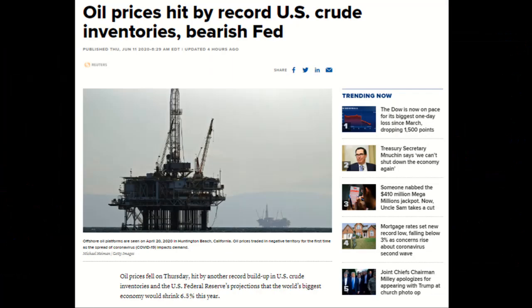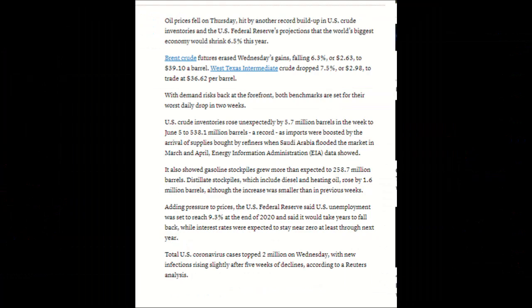Now I just wanted to touch base real quick on the oil inventories because it looks like they are still rising. They were reported to have risen unexpectedly by almost 6 million barrels last week to a record high of 538.1 million barrels, because all the Saudi Arabian tankers are starting to flood in. They also reported that gas stockpiles grew more than expected as well to 258.7 million barrels. Stockpiles which include diesel and heating oil also increased by 1.6 million barrels, so we're running out of room for everything. If this keeps up a little longer, NAT is going to wish they had twice as many tankers.